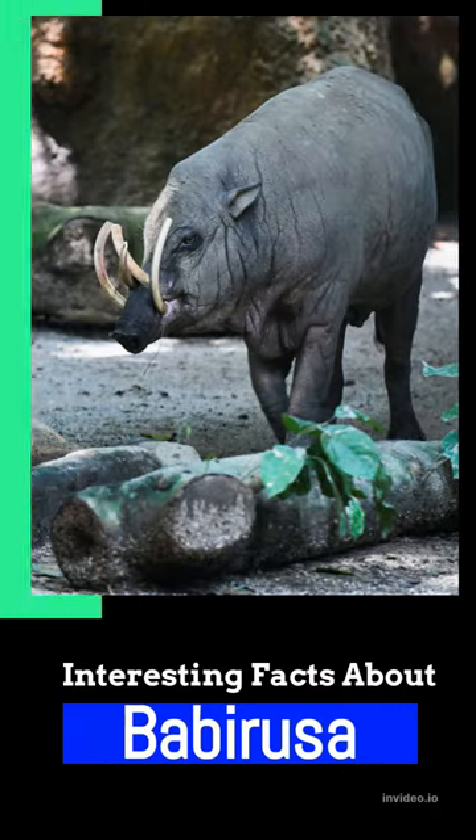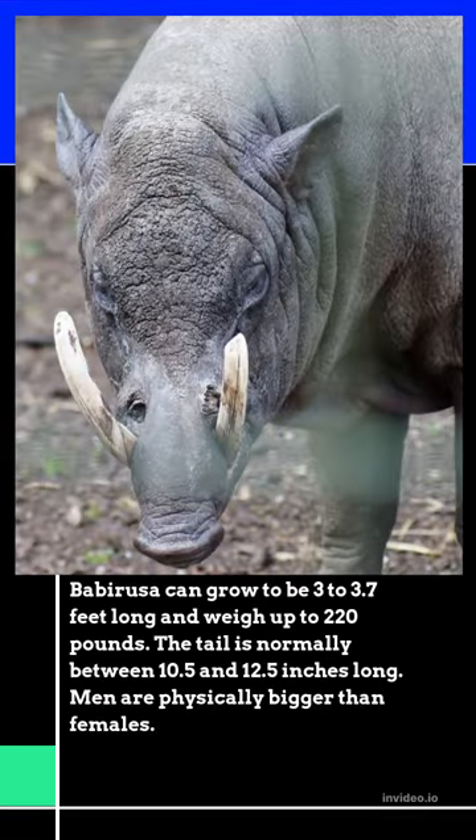Interesting facts about babirusa. Babirusa can grow to be 3 to 3.7 feet long and weigh up to 220 pounds. The tail is normally between 10.5 and 12.5 inches long. Males are physically bigger than females.